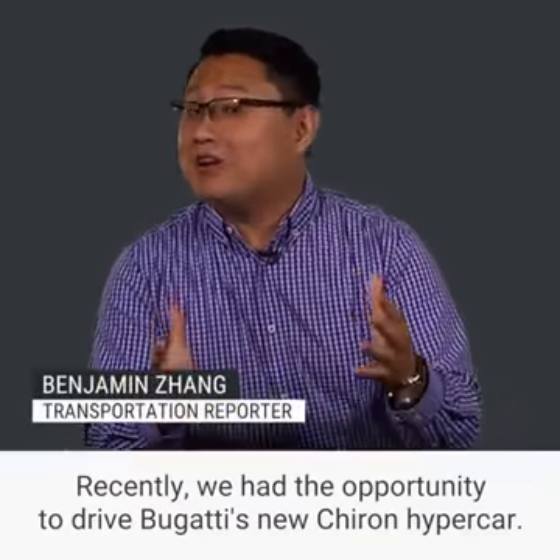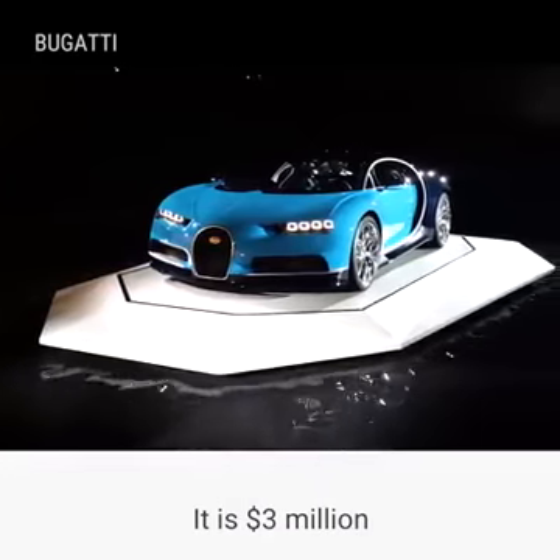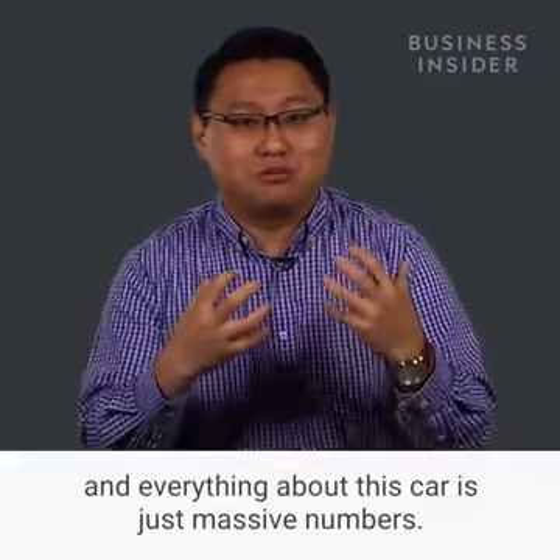Recently, we had the opportunity to drive Bugatti's new Chiron Hypercar. It is $3 million, and everything about this car is just massive numbers.